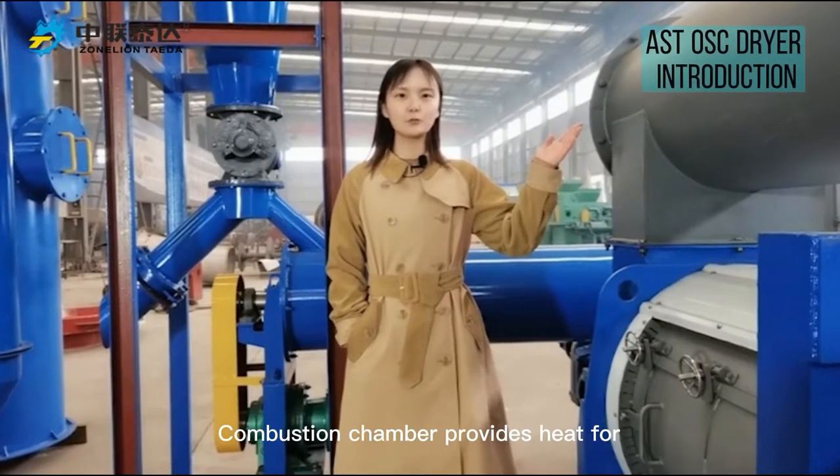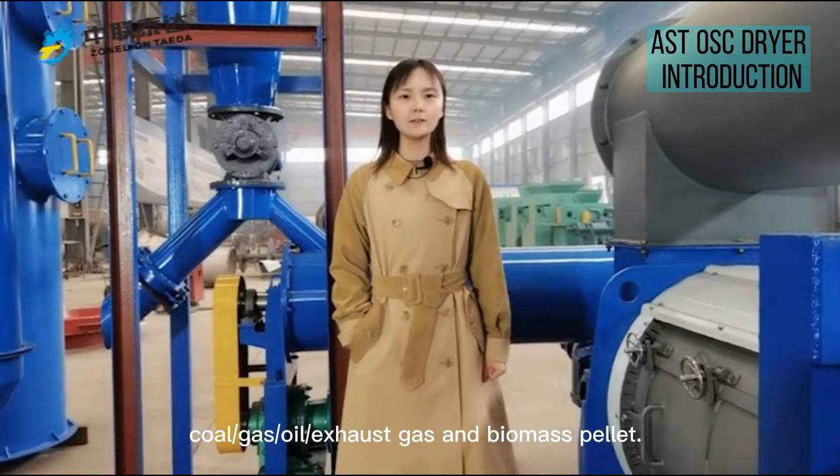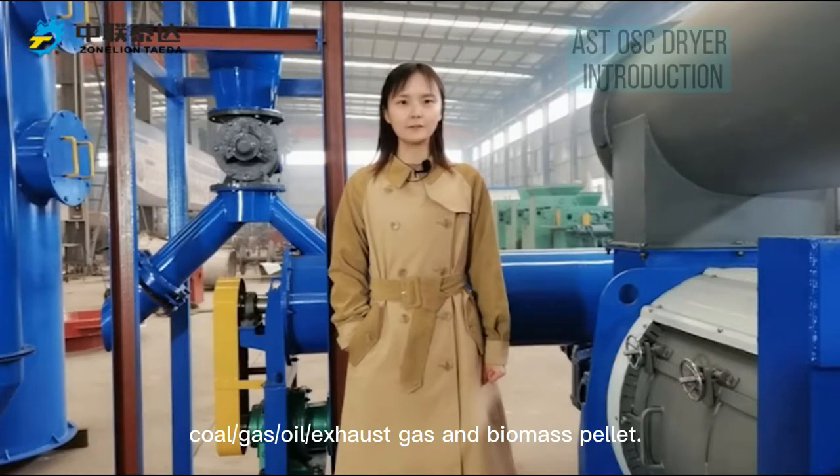The combustion chamber provides heat for the dryer by using electricity, coal, gas, oil, exhaust gas, and biomass pellets.